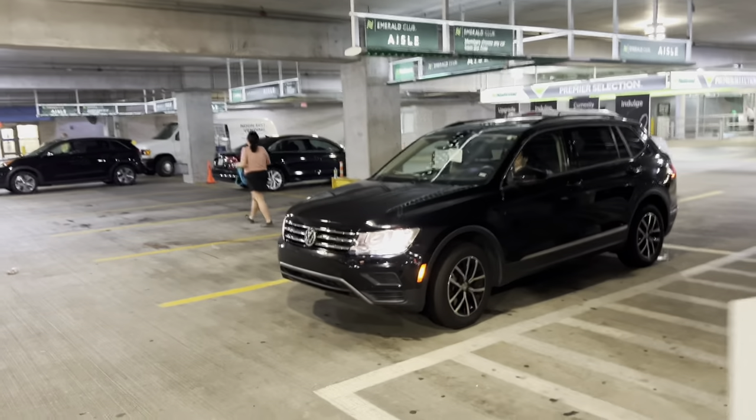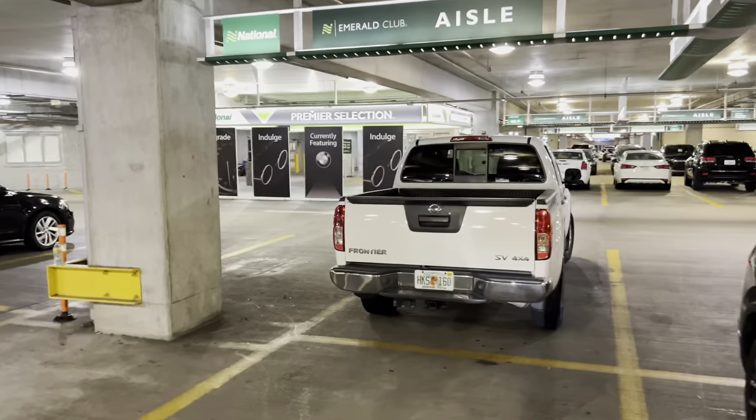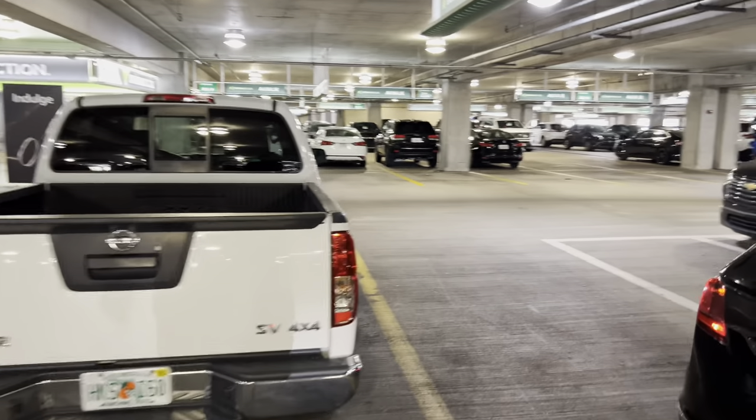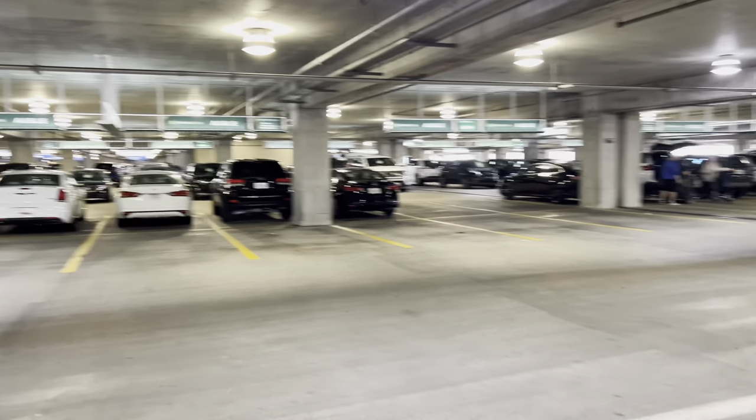Looks like somebody's taking that VW. There's a compact SUV down there, another VW Passat, a Nissan Frontier, and that's pretty much it. You can see the rest of the Emerald Isle — the area is empty over here.